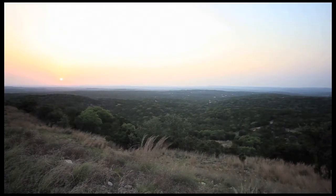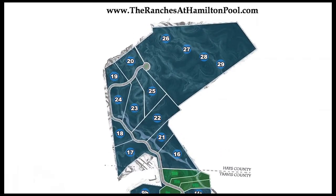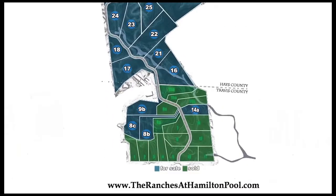This neighborhood consists of many ranches. There's two sections. The section with the most available lots is in the Dripping Springs School District in Hayes County, and the earlier section, Phase 1, is in Travis County and consists of 20 lots of which 16 are already sold, and you can see the sold signs marked on the plat.